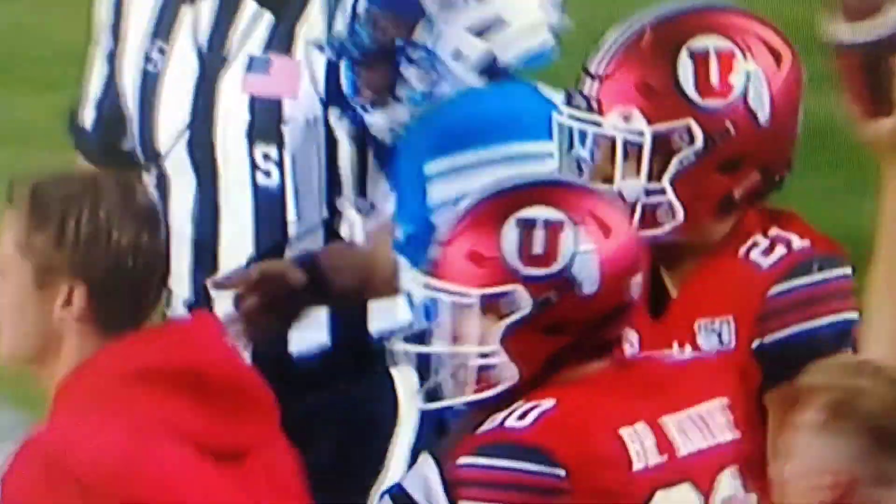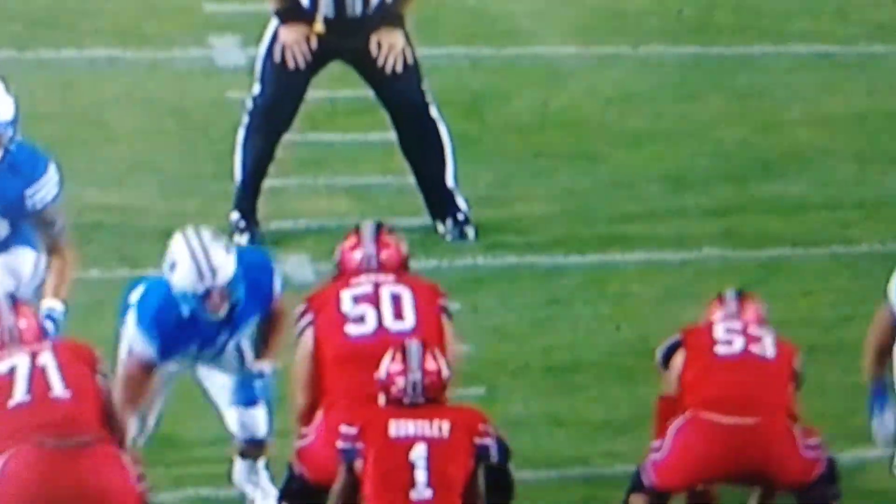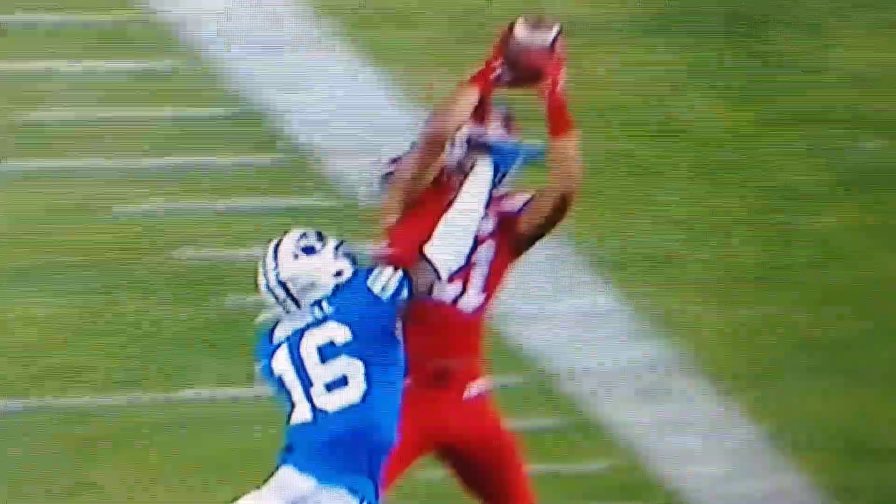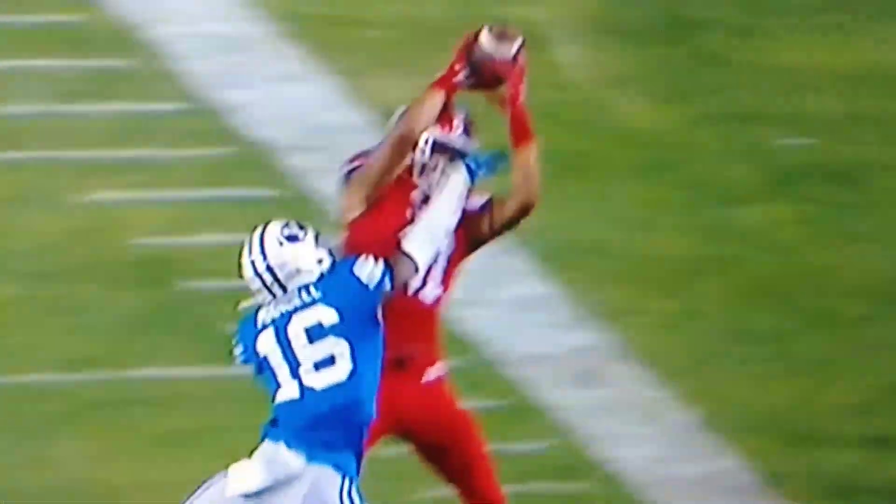That's a huge catch and that's a big throw. And that's what Utah fans need to see — you need to be able to see a 15-yard out route. You need to be able to see Huntley under pressure release a football with accuracy, and then you need to see these Utah receivers come down with it.